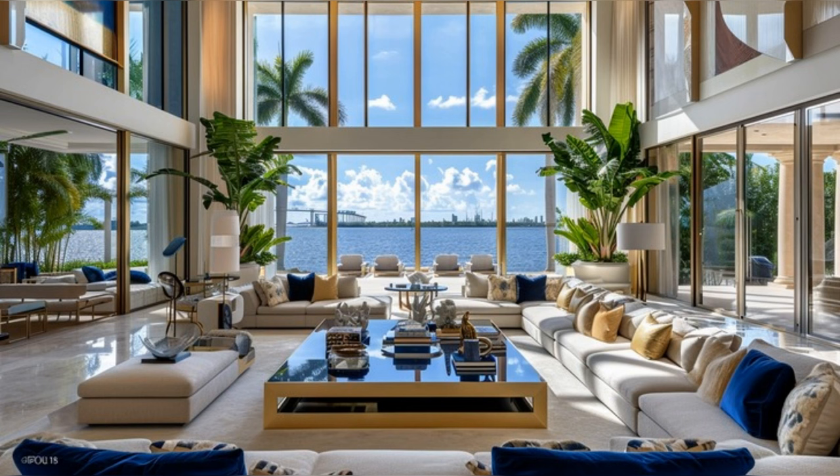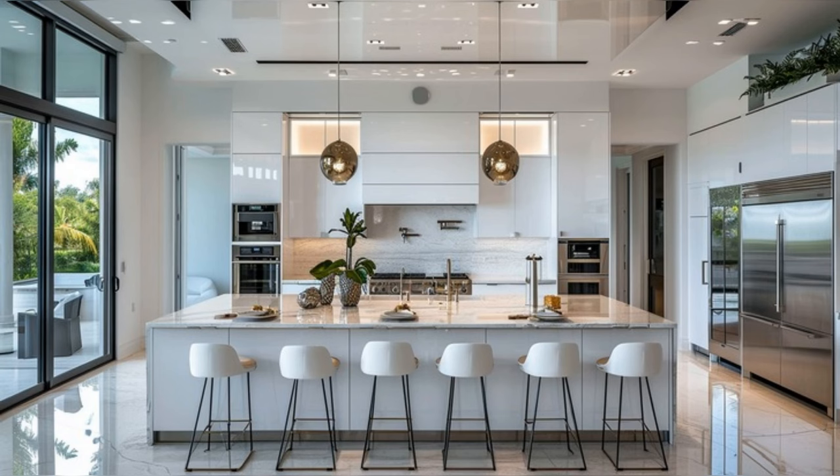The dining area with its bespoke furnishings is perfect for hosting elegant dinners. Every corner of these living spaces is meticulously designed to provide a blend of luxury and comfort. The kitchen, a masterpiece of functionality and style, features commercial-grade appliances and a large marble-top center island.